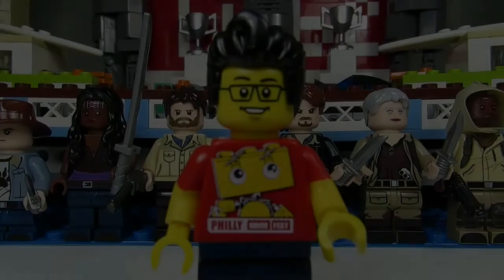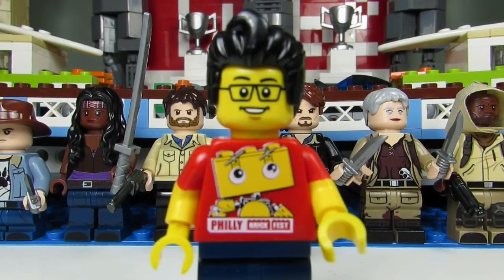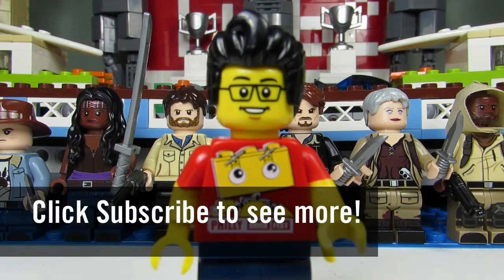So this concludes the Lego haul for today. This is the Brick Adjuster signing off — thanks for watching and we will see you guys in another video. Bye!